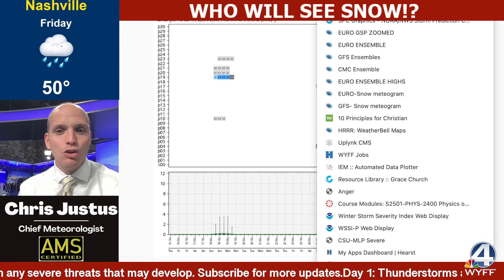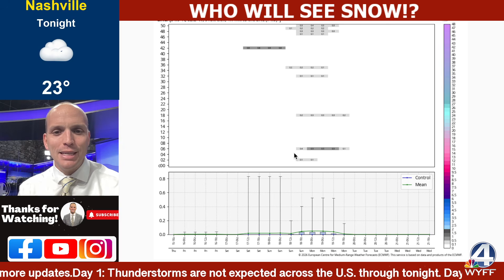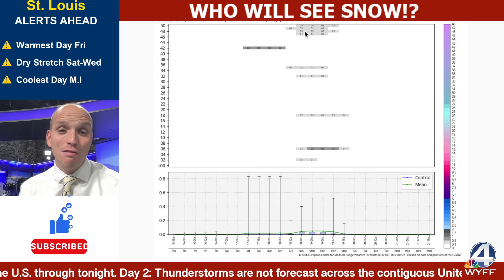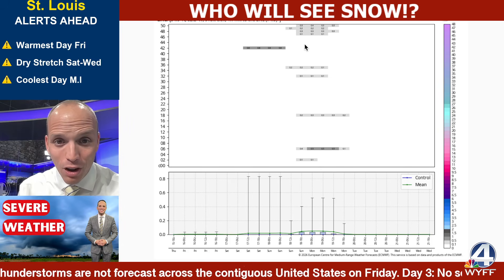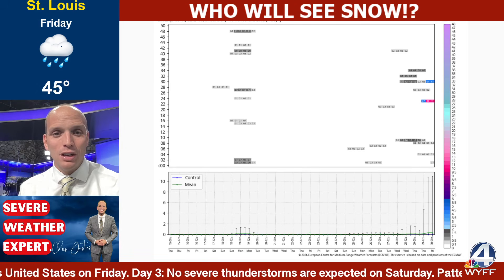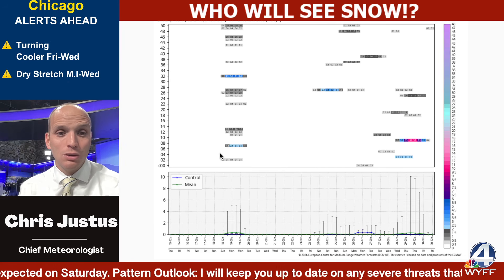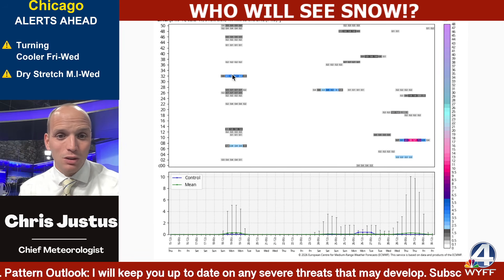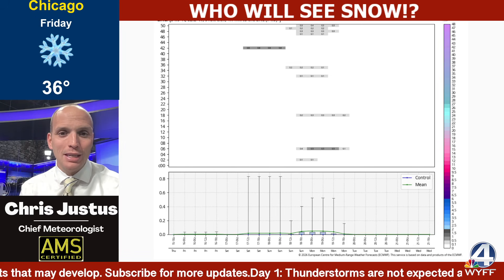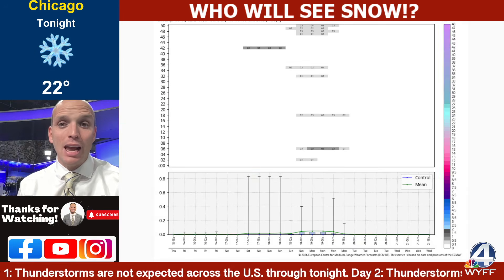Looking at the European model ensemble — the 18Z had 10 out of 50 members showing snow. Not great odds. And all of them are 0.3, 0.4 inches or less. But look at the trend — four runs ago the European's been pretty consistent, and there at least were some signals. But the 18Z run just got really, really paltry as the atmosphere being sampled came in quite a bit drier.